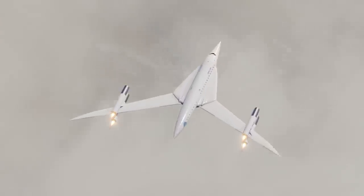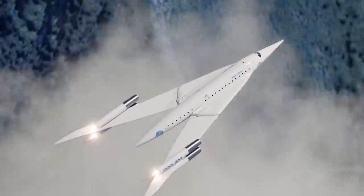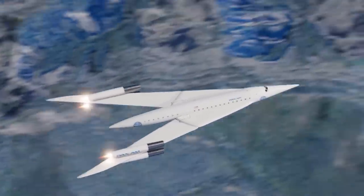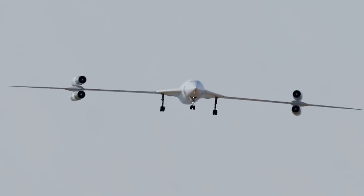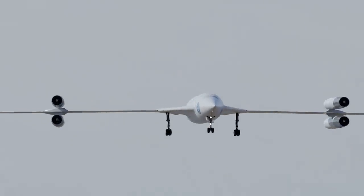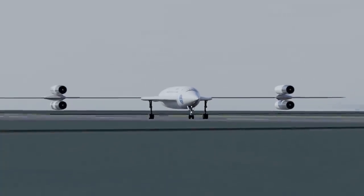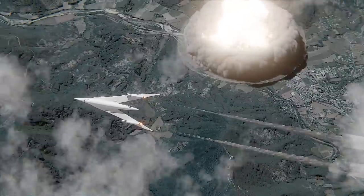The critical flaw in this system was engine-out scenarios. If the aircraft lost even one engine, it would become completely uncontrollable and the pilot would have no option but to eject. In a commercial configuration, that would be catastrophic for the passengers. But this wasn't the end of the interesting engineering solutions — there was still the military application to discuss.